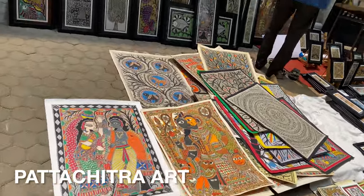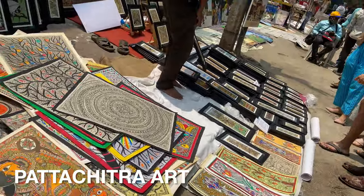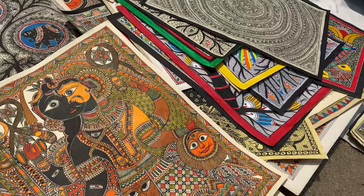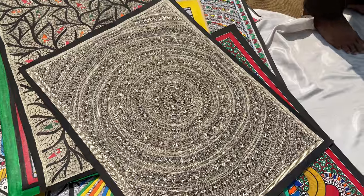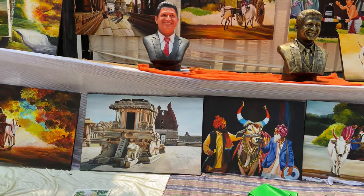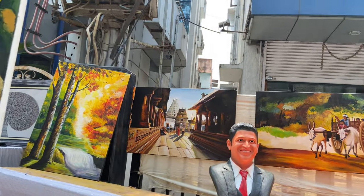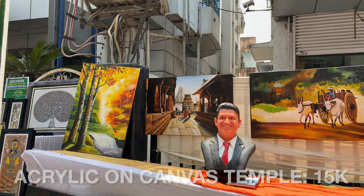This is again Pattachitra, bigger size. Pattachitra is a style that originates from Orissa. It has very, very intricate, fine artwork painted from natural colors, and it looks really pretty. Look at the intricacy, look at the fine lines. It looks so realistic. But that's Virupaksha temple. Yes — 15,000. It's acrylic on canvas.